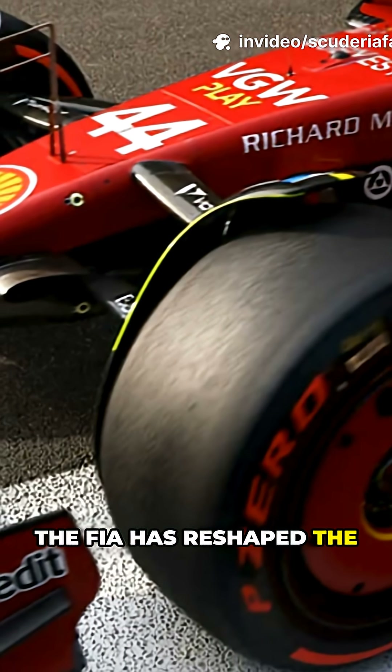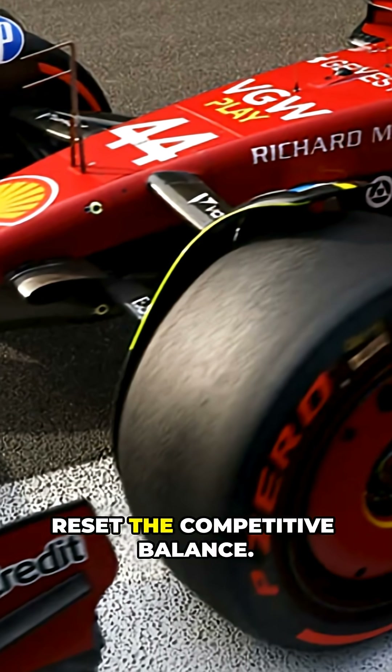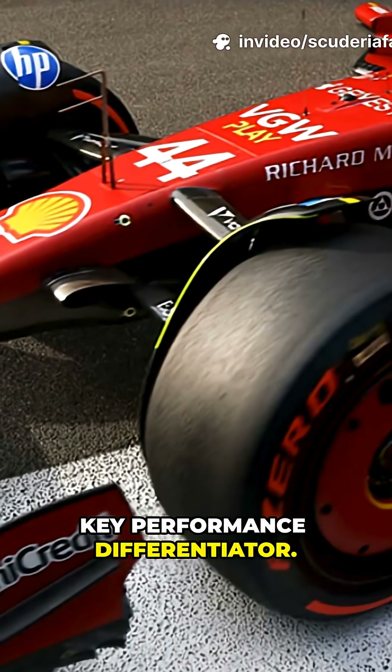The FIA has reshaped the internal combustion engine to attract new manufacturers and reset the competitive balance. While the electric side becomes more powerful, the petrol engine remains a key performance differentiator.